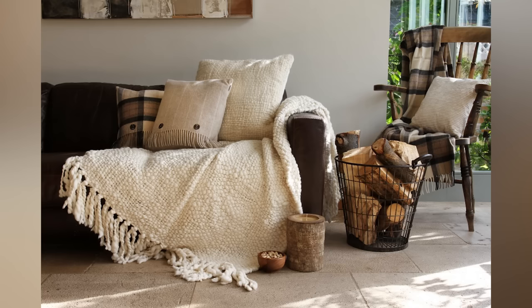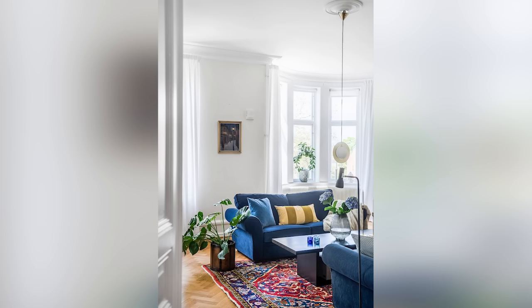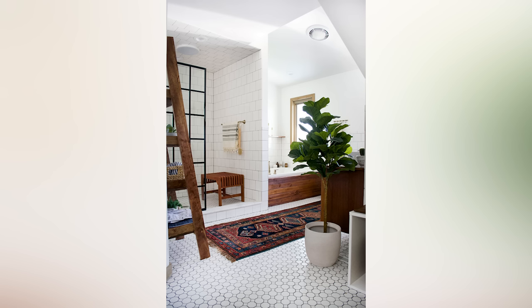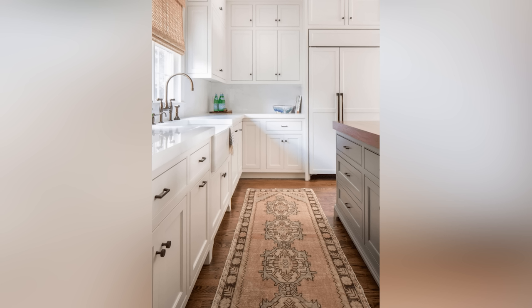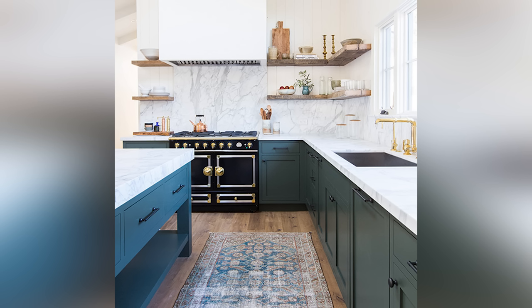Tip number three is to use rugs and textiles. If your room has tiles, laminate, or hardwood, chances are in the winter it's probably going to feel pretty chilly under your feet, and having cold feet is not exactly the best way to feel cozy. Adding rugs will really help bring that extra warmth and insulation to your room. You can also consider rugs in non-primary rooms like hallways, kitchens, and bathrooms.